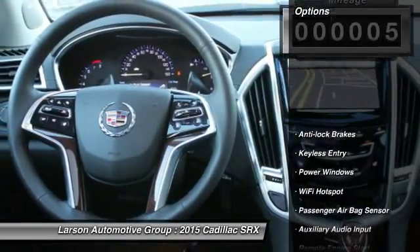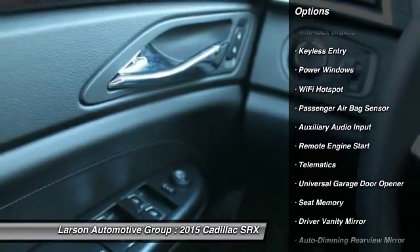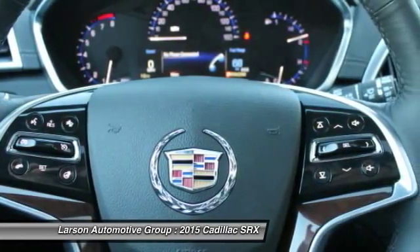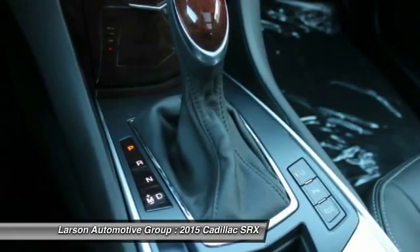Here are some of this vehicle's great options: powered driver's seat, OnStar, stability control, all-wheel drive, steering wheel audio controls, heated seats, traction control, remote engine start, anti-lock braking system, navigation system.